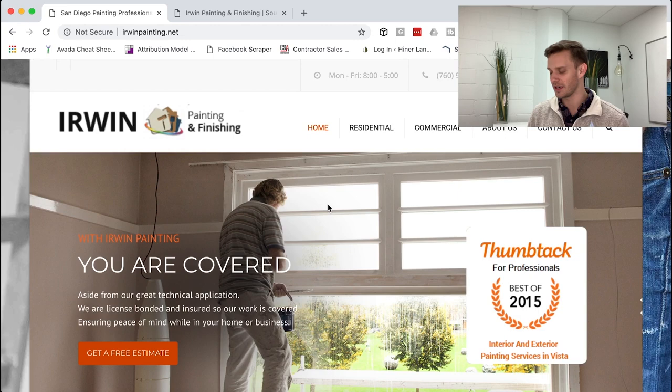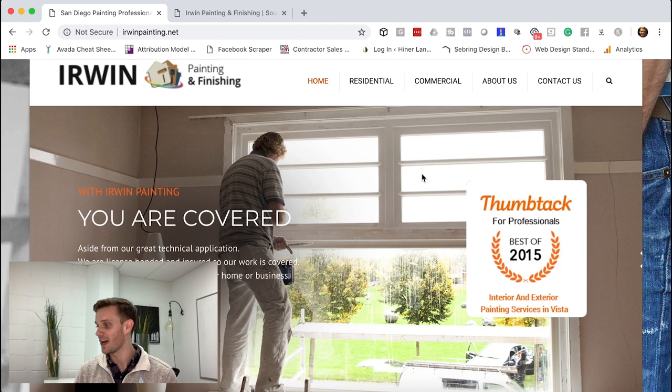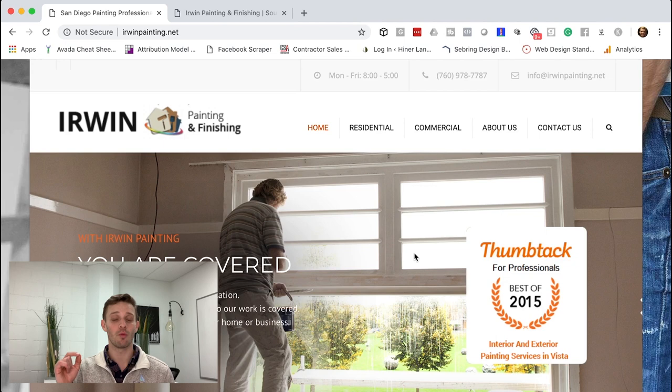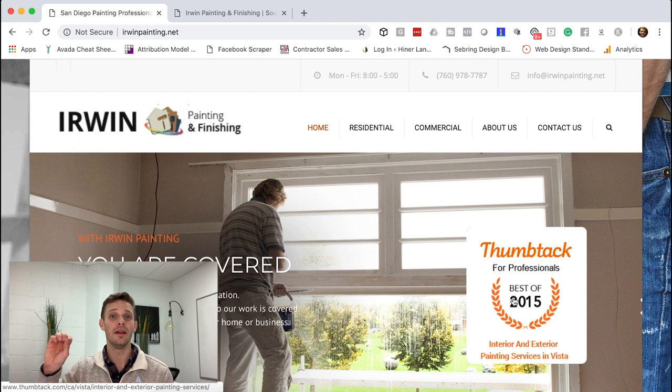The first thing you notice on the old site is a big Thumbtack for Professionals badge, which is a trust factor — it shows credibility, best of 2015. The issue is that if you click on it, it takes you away to Thumbtack's website. It's like putting social media icons at the top — that promotes people leaving your site. The website is supposed to sell. Once people are on Facebook, they're in the Facebook wormhole and won't come back. You want to keep them on the website no matter what.